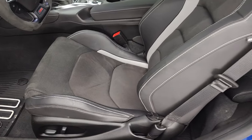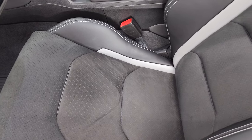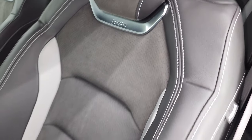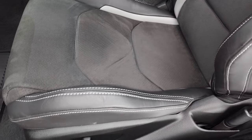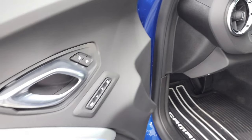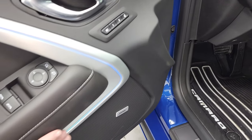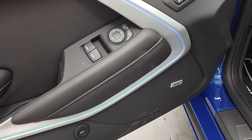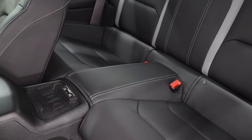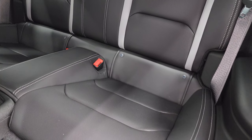Inside, the 2SS package in combination with the 1LE gives you the Recaro two-tone leather and suede seats. Both of these seats are heated and cooled, which is what the 2SS package gives you. All-weather floor mats, heads-up display, memory driver's seat, power windows, power locks, and power mirrors. There's a Bose sound system. You can see that the ambient lighting can change color — it's actually green down here, blue up there, and you can change it to whatever colors you want. It has the wireless cell phone charge pad, and those back seats are absolutely perfect. You get the latch child safety system.